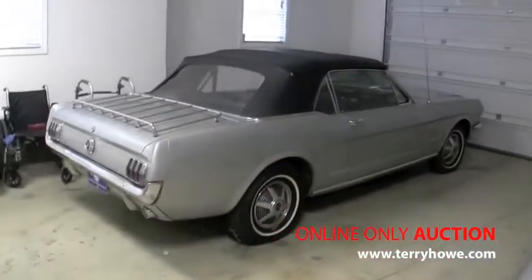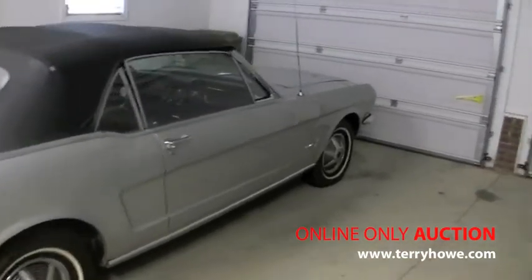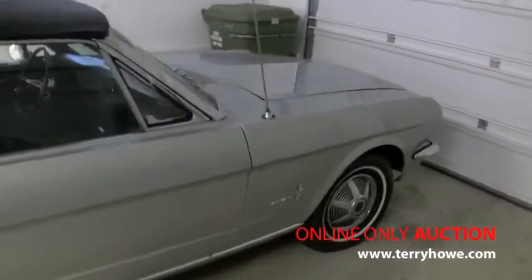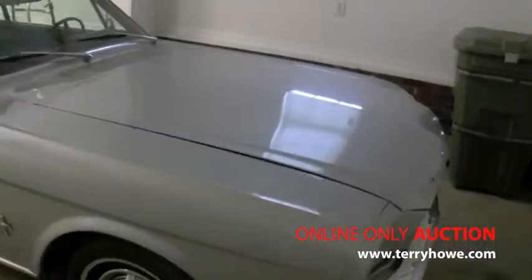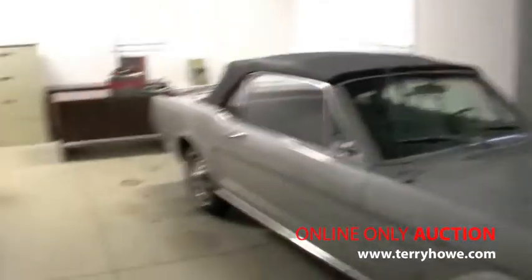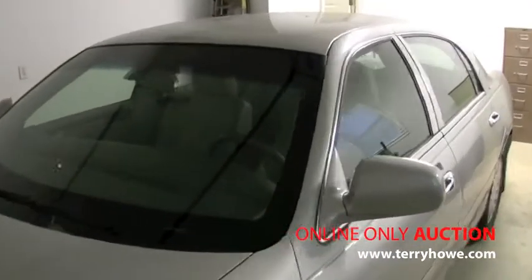All right, I'm in the garage. This is a 1965 Mustang Convertible — it's a six cylinder automatic. If you look at the serial number it could be a 64 and a half. This is a 2004 Lincoln Town Car. All selling in the auction.